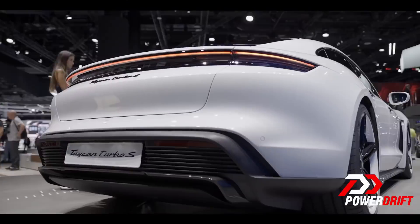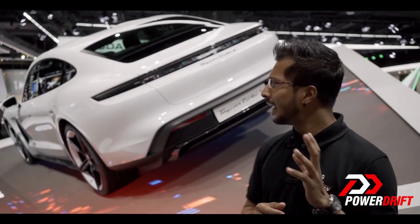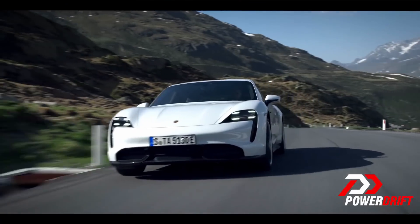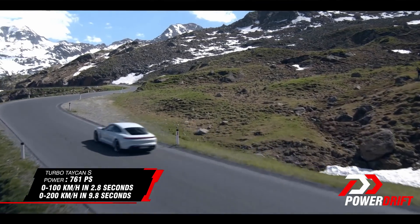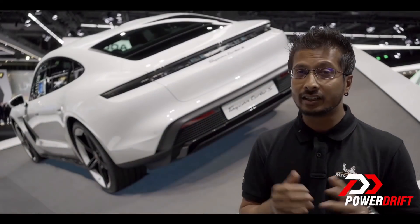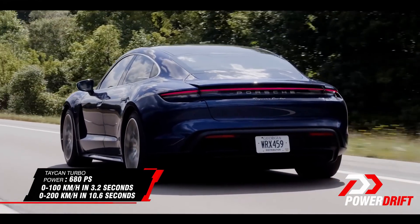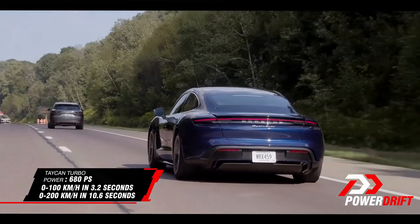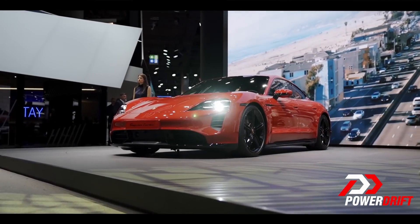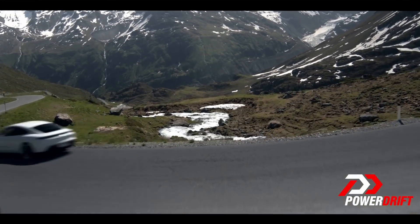There's the Taycan Turbo S and the Turbo — and honestly, those names on an all-electric car are something else. But when they see performance, they'll know it. The Turbo S makes 761 PS and gets to 100 km/h in 2.8 seconds — that's ridiculous. The Turbo makes about 80 PS less and gets to 100 km/h in 3.2 seconds. 200 km/h times are around 9.8 and 10.6 seconds, and both max out at 260 km/h.